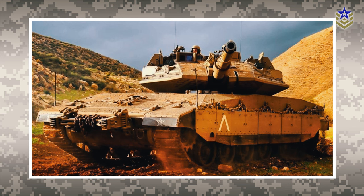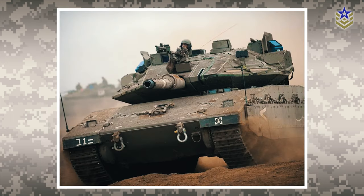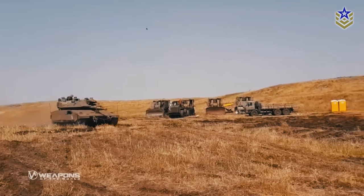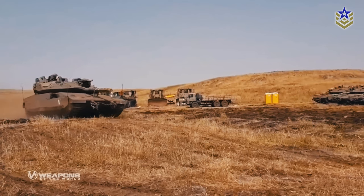The Merkava has served as the IDF's primary battle tank since the 1980s. In recent years, the Armored Corps phased out most of its Merkava Mark III models in favor of the more modern Mark IV, introduced in 2003. Similarly, the Barak is slated to eventually take on the role of the Armored Corps' primary battle tank in the following decade or so.